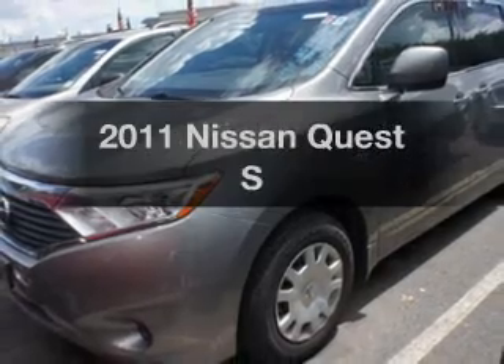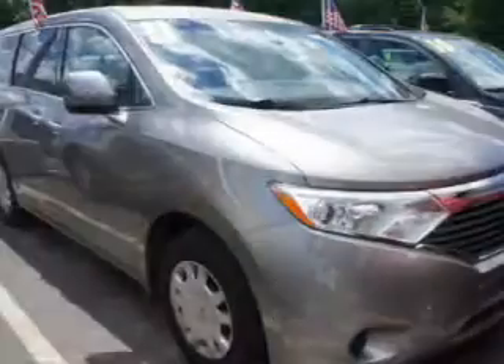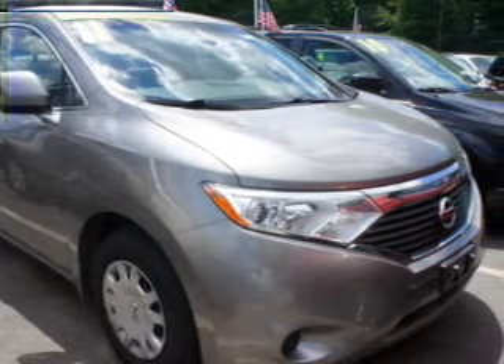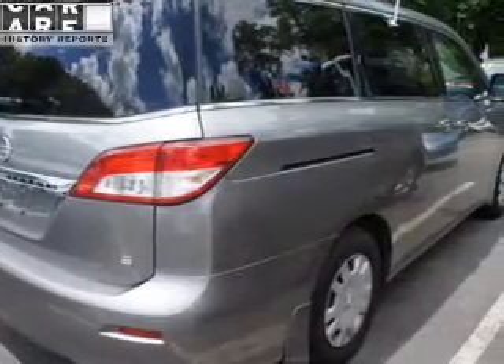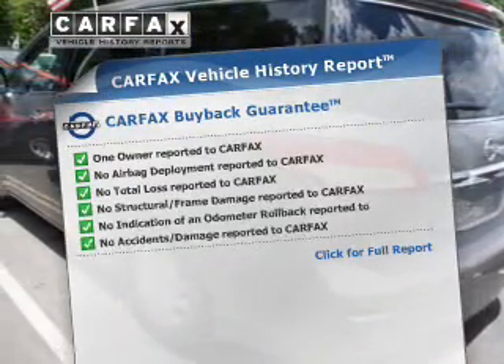Introducing the 2011 Nissan Quest. This is the set of wheels you've been looking for. The powertrain includes front-wheel drive with a solid six-cylinder engine connected to a smooth shifting automatic transmission. The anti-lock braking system will help deliver you safely to your destination. An included Carfax vehicle history report allows you to purchase with confidence and the knowledge that your buy was a smart choice.